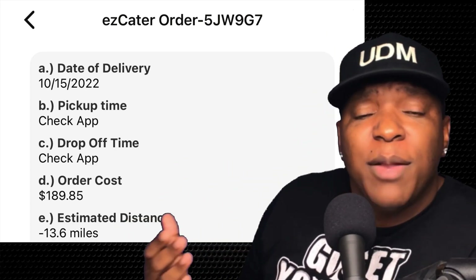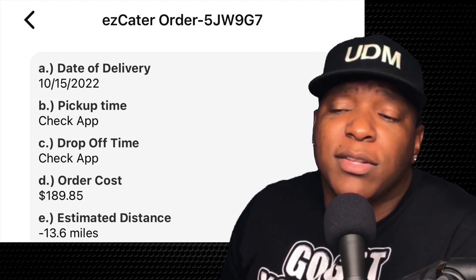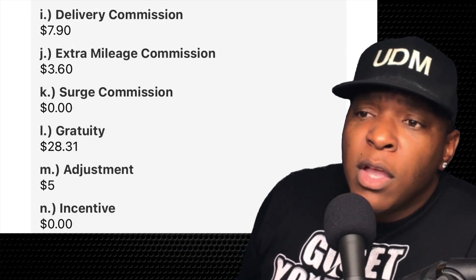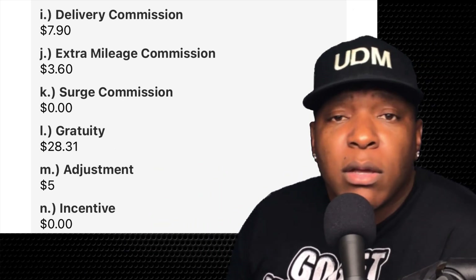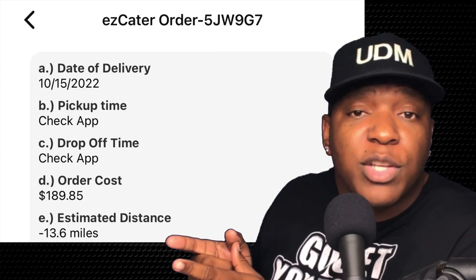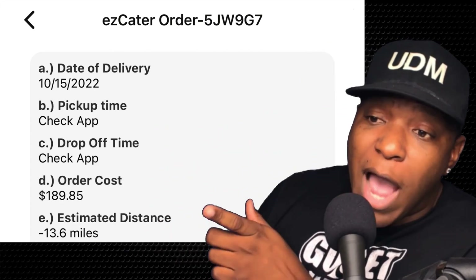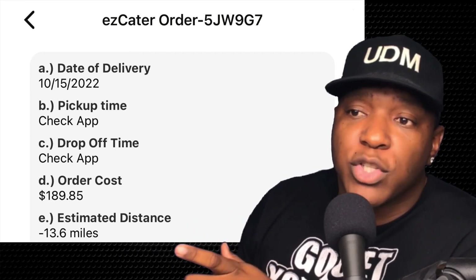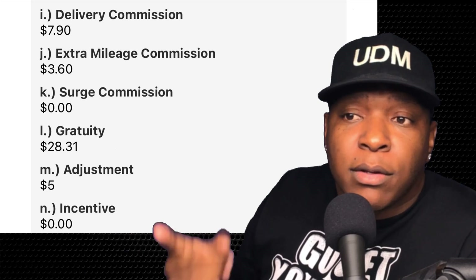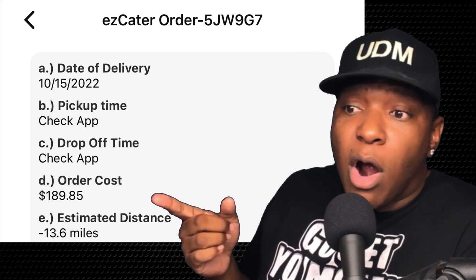Let's look at this order cost. 10% of this order cost is under $20, and it's going 13.6 miles. They pay $1 per mile for every mile over 10 miles, so I would get paid $3.60 additional. My gratuity — the tip pool — was $28.31, plus the $3.60 mileage pay, the delivery commission, and I had some wait time pay. Majority of the orders I've seen in my market are smaller orders.